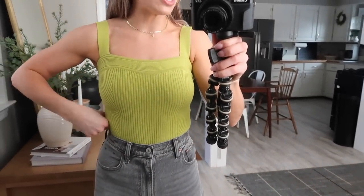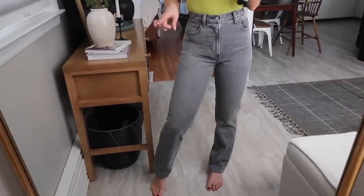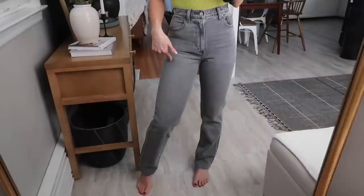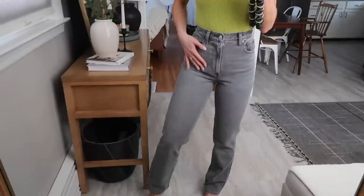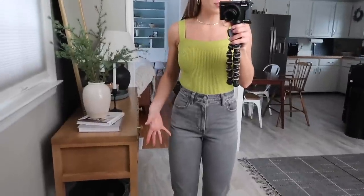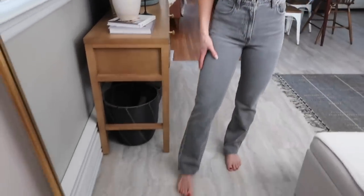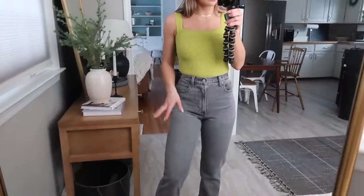Next up I have this super fun green sweater bodysuit. I love this — I'm definitely keeping it. It's so soft and stretchy and I absolutely love the color and all the detailing. I have a regular bra on and it doesn't show at all. On bottom I have the exact same Ultra High Rise 90s Straight jeans but in the gray wash, size 24 double zero curve love. These fit a little more snug through the leg area — maybe if I wore and washed them a few more times they'd loosen up like my other pair. I'm not sure whether to keep or return the gray wash jeans.